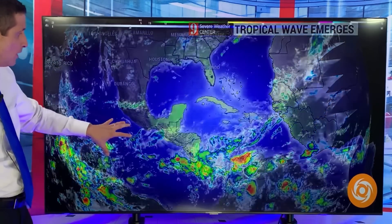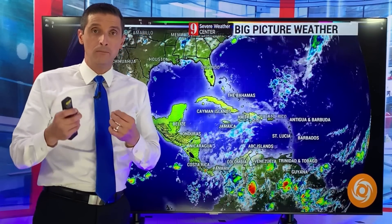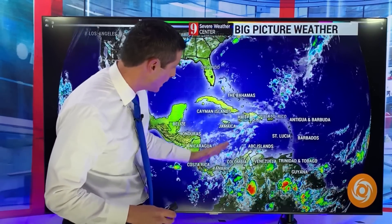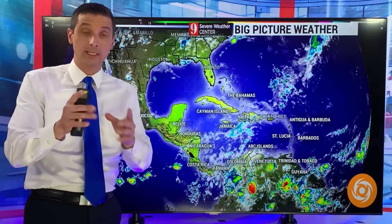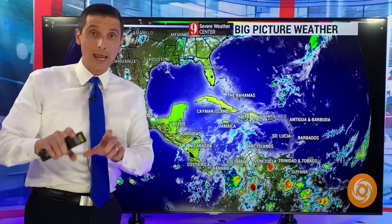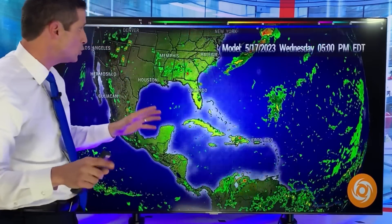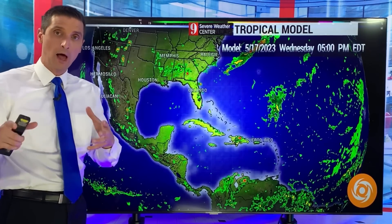Not expecting development there, but it's closer to home where I do believe there could be some development by early to mid next week. Here's what's going on across the Caribbean — some extra clouds and spots, scattered showers and storms in some locations, especially later in the day. Gulf of Mexico, generally quiet now. We've seen a little system trying to clear the Bahamas. Let me show you exactly what I'm seeing with this spot that could develop.